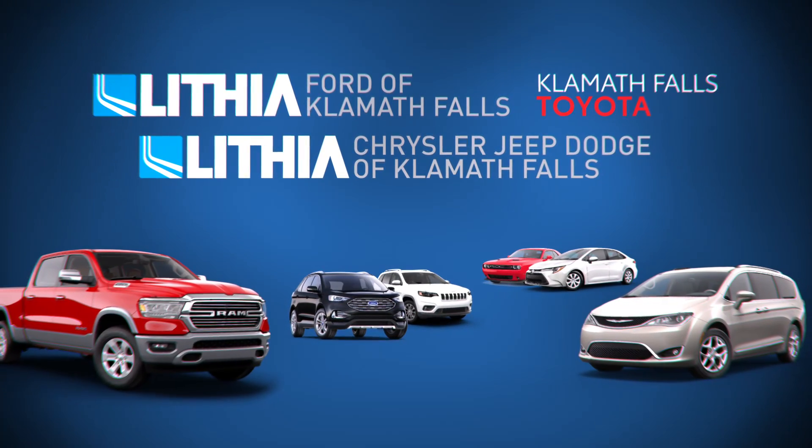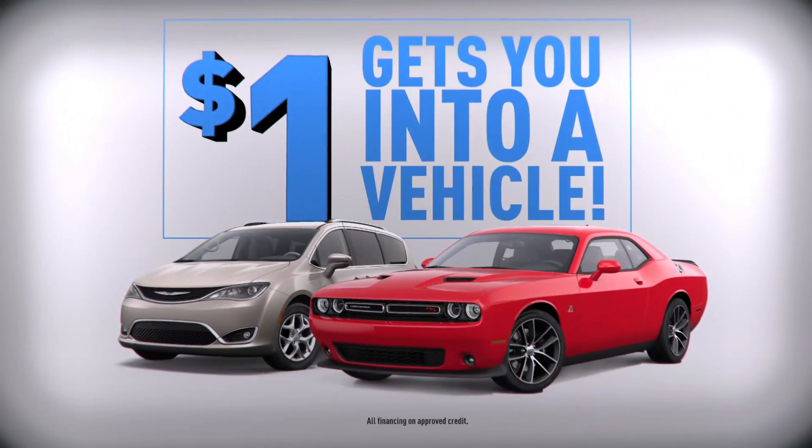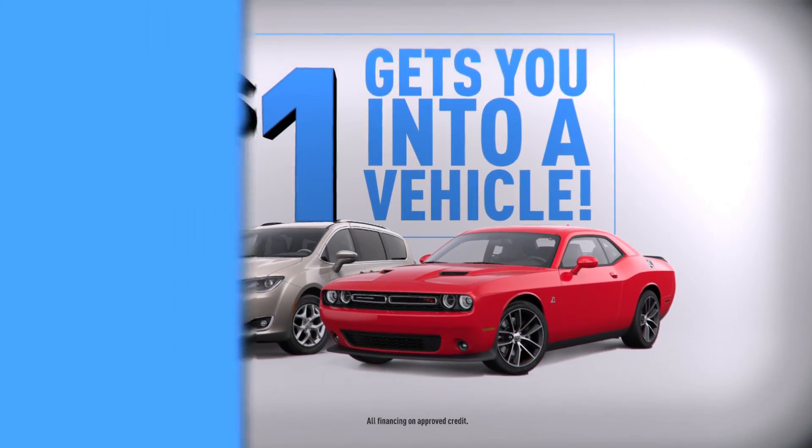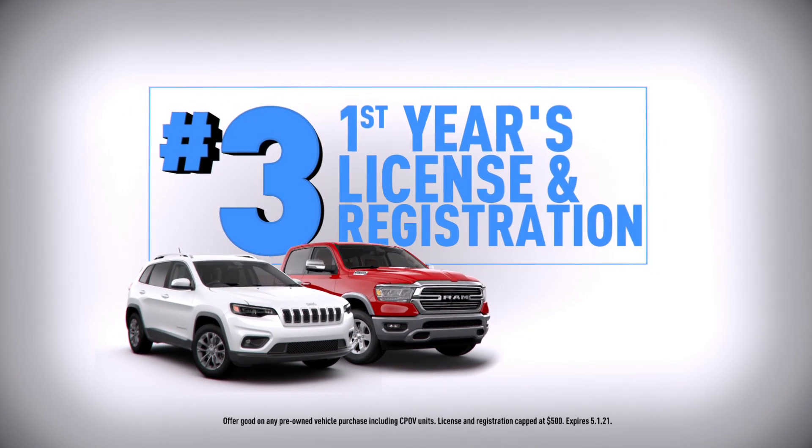At your Klamath Falls Lithia dealerships, getting into a pre-owned vehicle is as easy as 1-2-3. One: $1 down gets you into a pre-owned vehicle. Two: We'll fill the tank. And three: Receive your first year's license and registration.